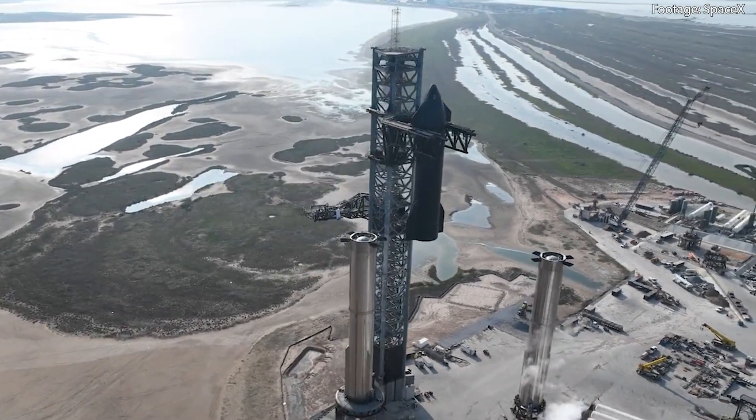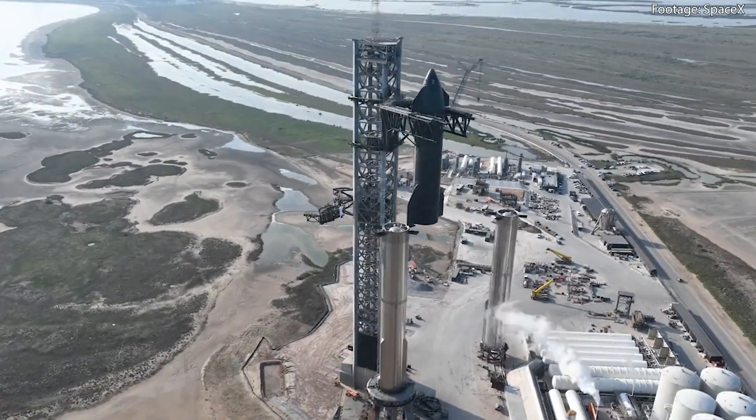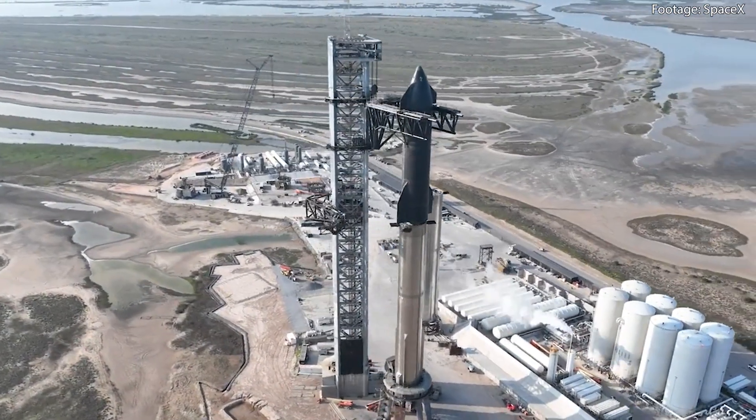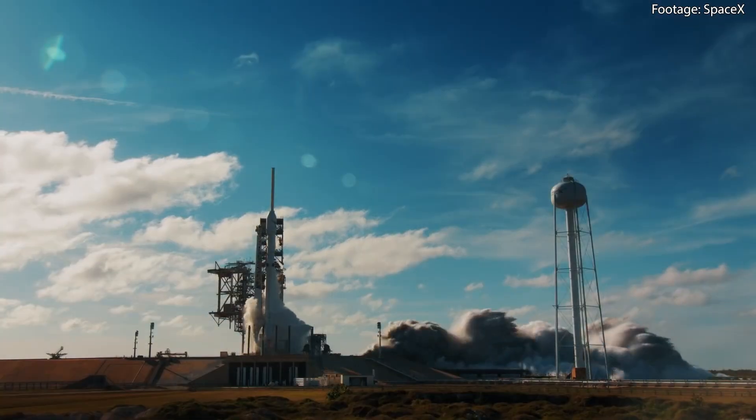It's really happening. Starship is ready. The FAA has finally issued a launch license. In less than two days, SpaceX will be sending the largest and most powerful rocket ever made into space — or at least they will try.